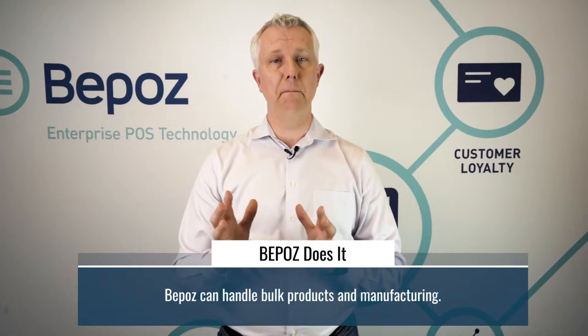BPOS also has the ability to handle bulk products and manufacturing. So if you're doing your own in-house manufacturing of products and you want to track the ingredients of that manufacturing of your candy products,